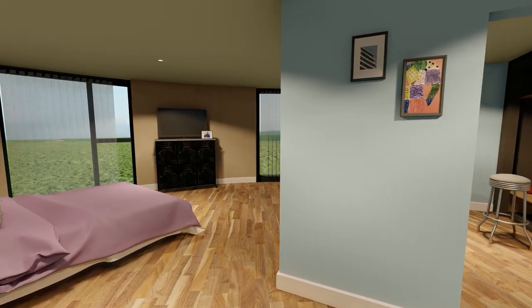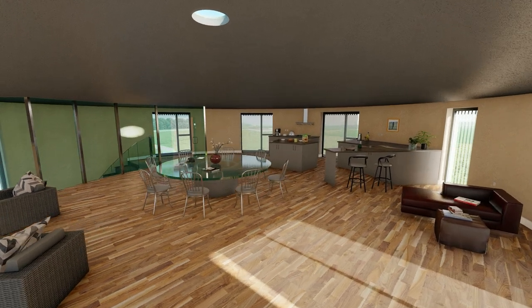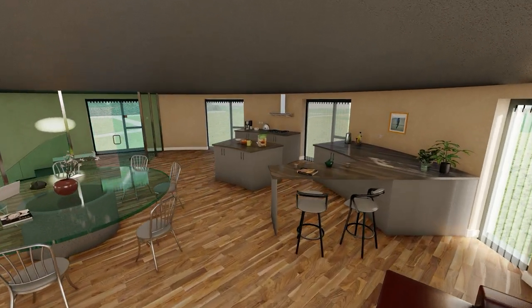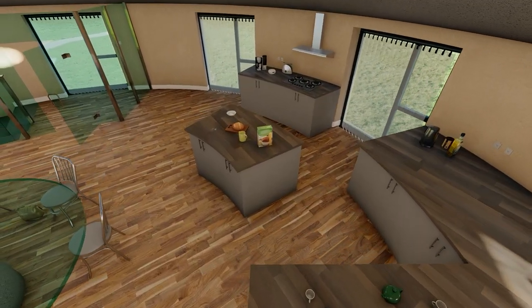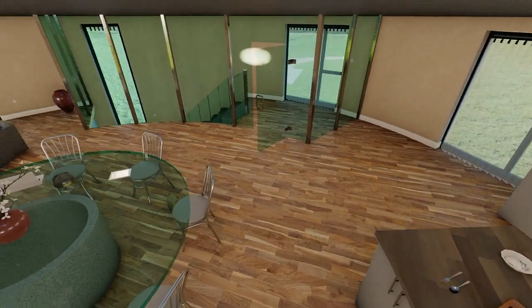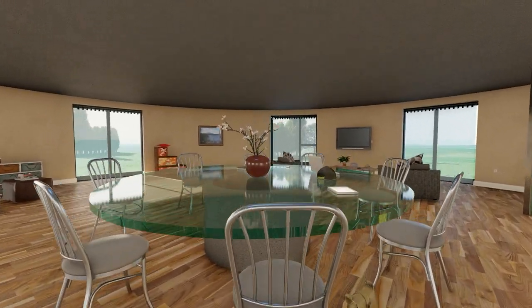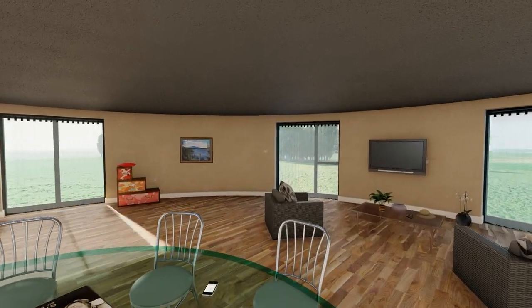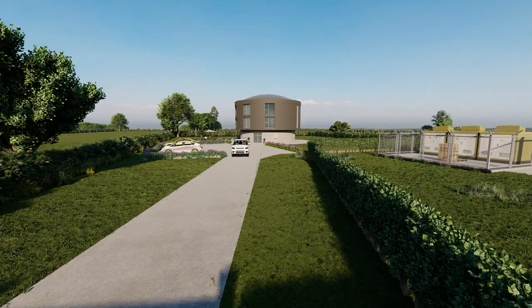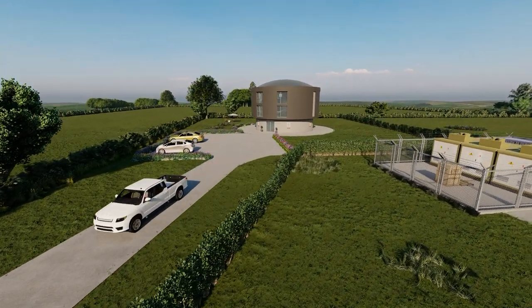Rob's plan for the top floor is a stunning open plan living area. The kitchen units will curve along one of the walls with a freestanding island, and the top of the central column will form the base of a circular dining table. Eight windows will bring in views from every direction. It's a monumental transformation and a project that will stretch Rob to the absolute limit.